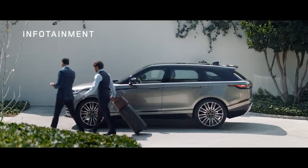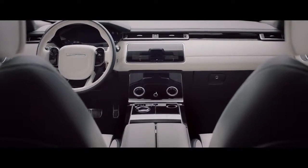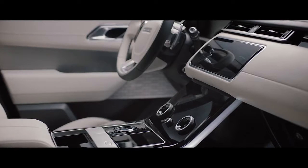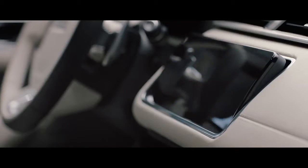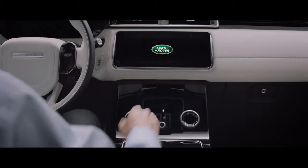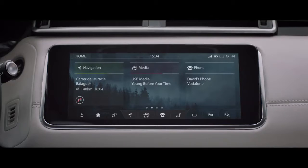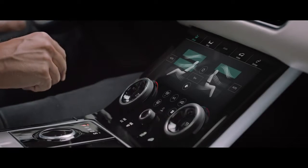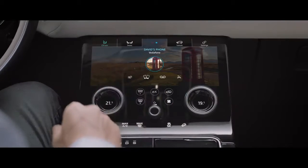The new Range Rover Velar takes infotainment to a whole new level. The pioneering Touch Pro Duo system with dual 10 inch HD touch screens provides an intuitive and engaging new interface. The upper screen is your infotainment hub, providing the primary interface for all features. The lower screen carries climate, vehicle settings, and direct input to seat controls, with media and phone accessible when the upper screen is being used for another task.